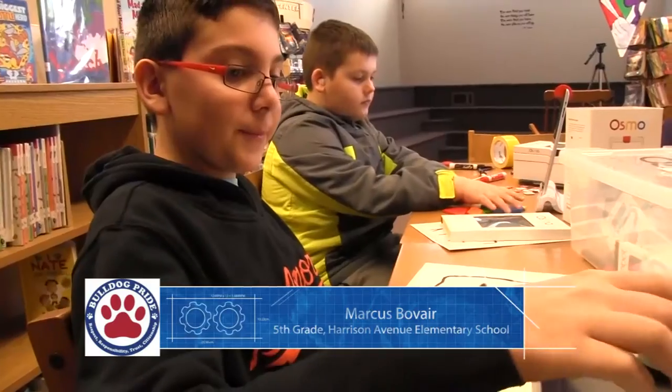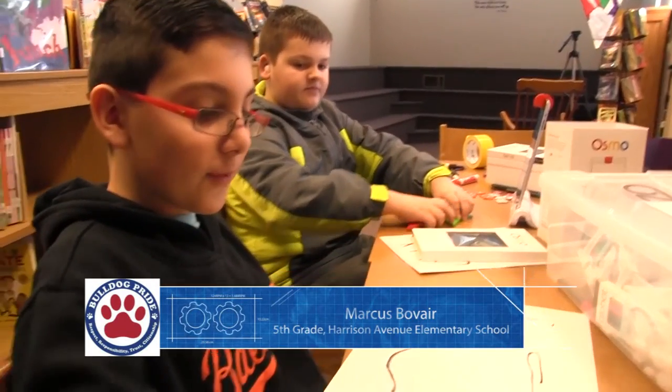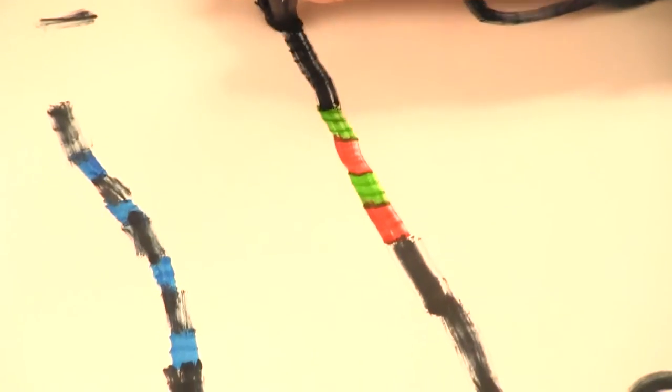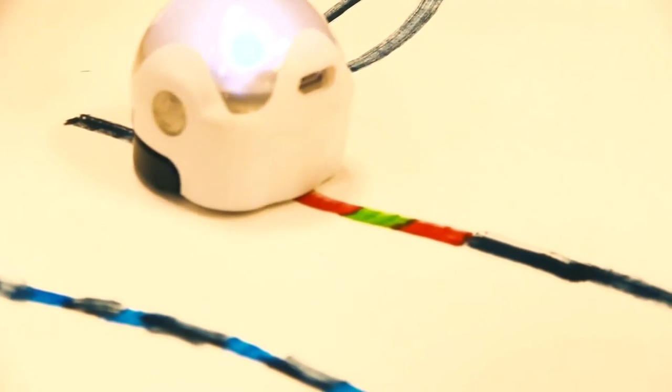What I'm doing is I'm creating an Ozobot track with these special markers. Ozobot recognizes the different colors and the colors all do different things.